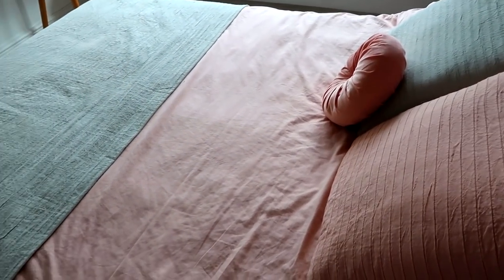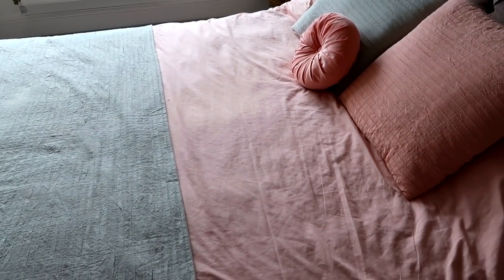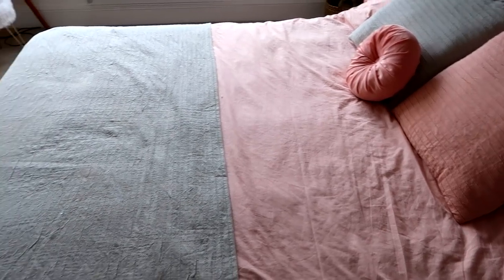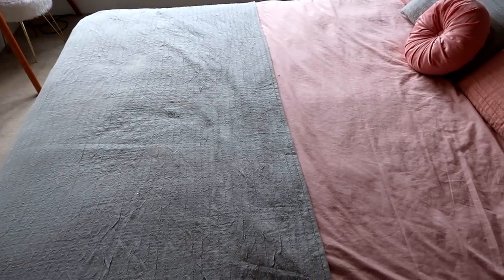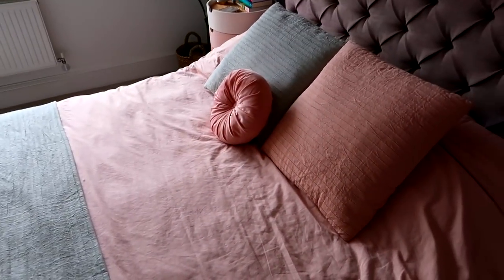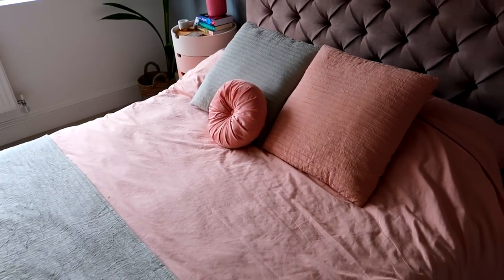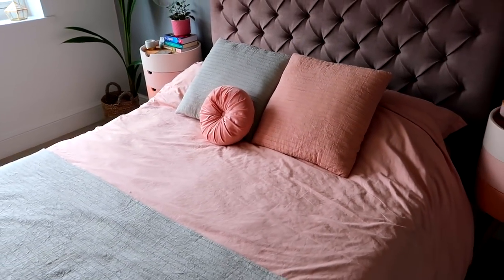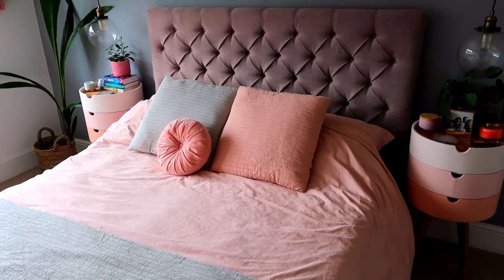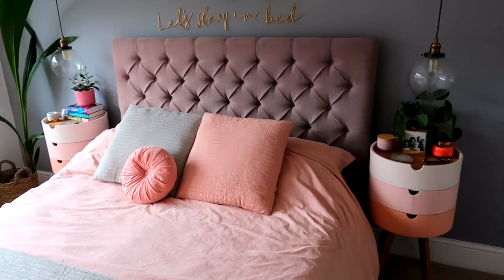Our duvet and bed stuff — the blush pink is from Next, but we also have a spare set from Argos. This throw is a linen effect, really nice, from made.com, and the cushions are from made.com too, but the little cushion is from George at Asda. I'm so pleased with this blush pink and grey theme — I just think it works really well in the bedroom. It's really calming.